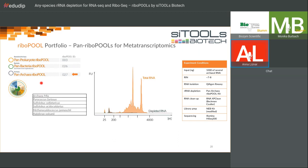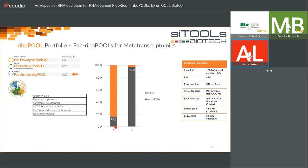I also wanted to show data about the pan archaea Ribopool. We used it on five different species, including Haloferax volcanii, with high-quality RNA visible on the bioanalyzer — you can distinctly see LSU and SSU. The gray bioanalyzer run shows the depleted RNA, where you can barely see anything. Sequencing confirmed: before depletion, only 16.5% of reads did not map to ribosomal RNAs — unusable. After depleting with the pan archaea Ribopool, 97% of reads did not map to ribosomal RNAs, meaning only 3% remained ribosomal RNA. The pan archaea Ribopool works well across a range of archaeal species.